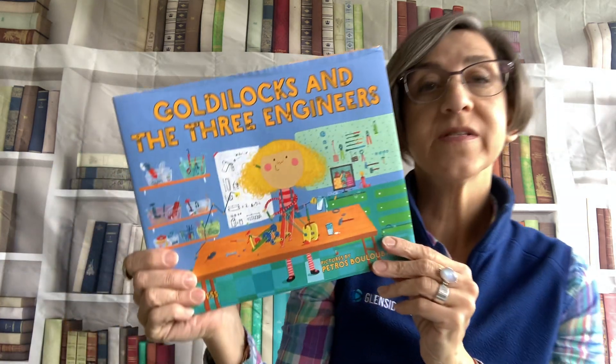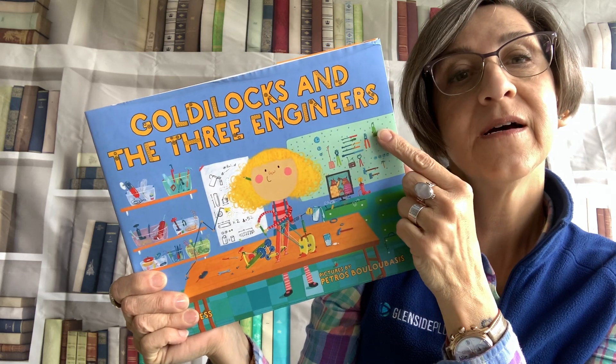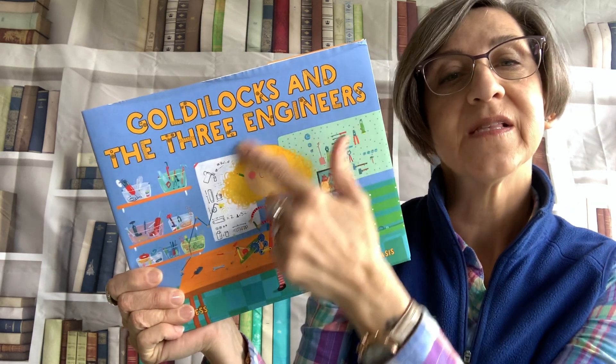Good job! Alright, I can see that you are all ready to listen. So the story we're going to read today is called Goldilocks and the Three Engineers. So this is Goldilocks.